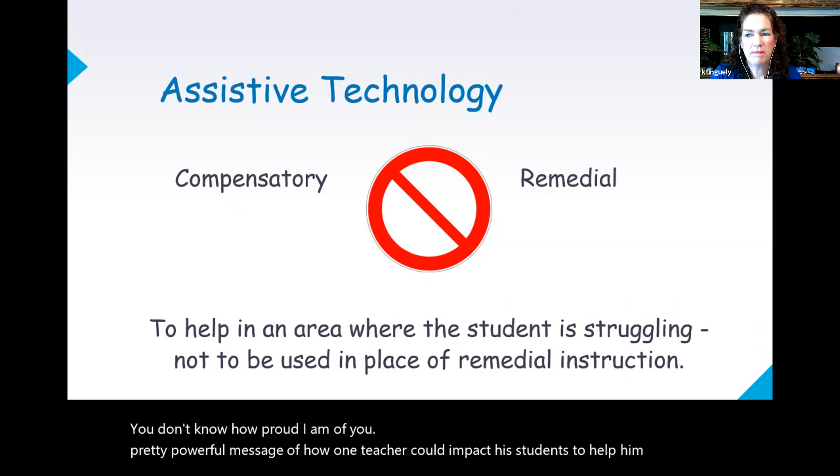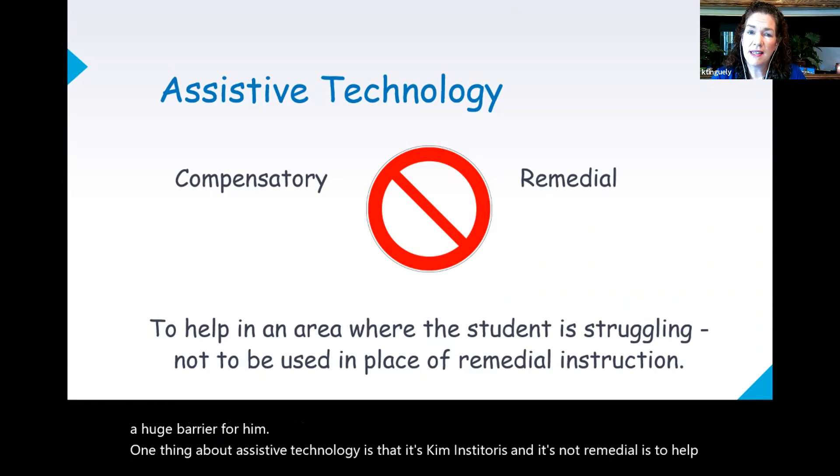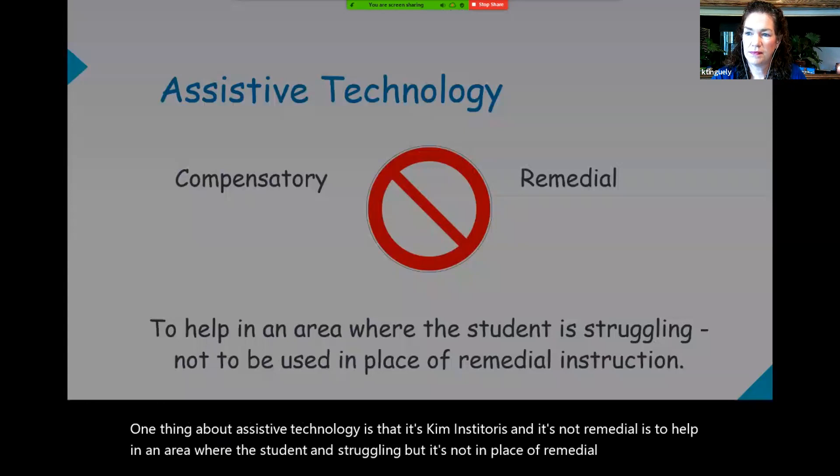One thing about assistive technology is that it's compensatory and it's not remedial. It's to help in an area where the student is struggling, but it's not in place of remedial instruction. This video, if you're unfamiliar with assistive technology, does a great job of explaining it in a little bit more detail, and it comes right from our great state of Minnesota.